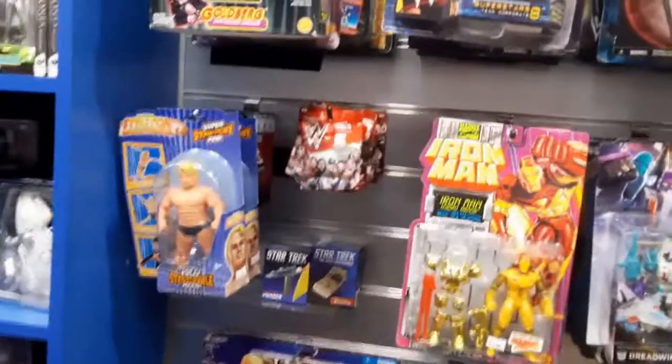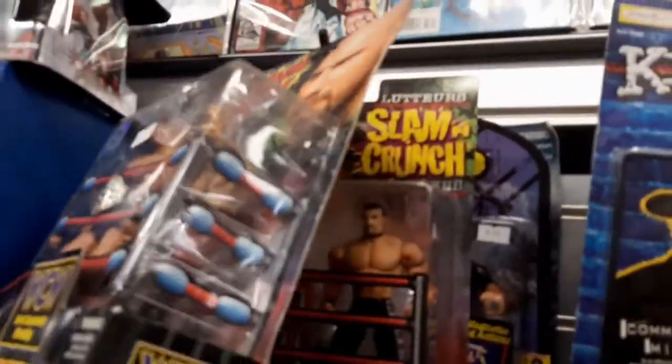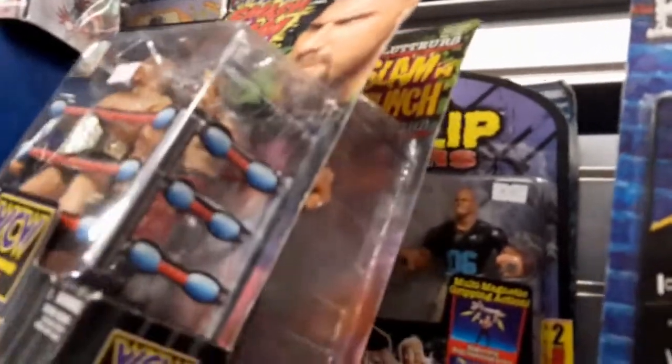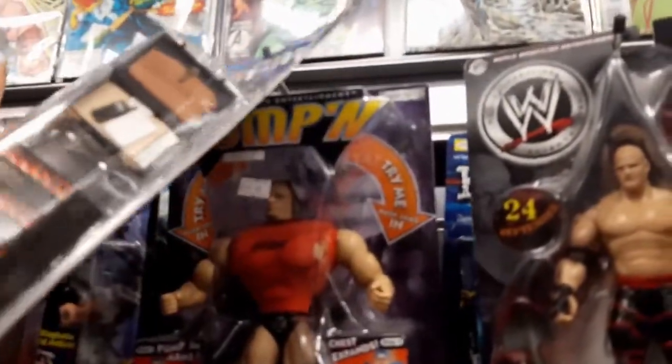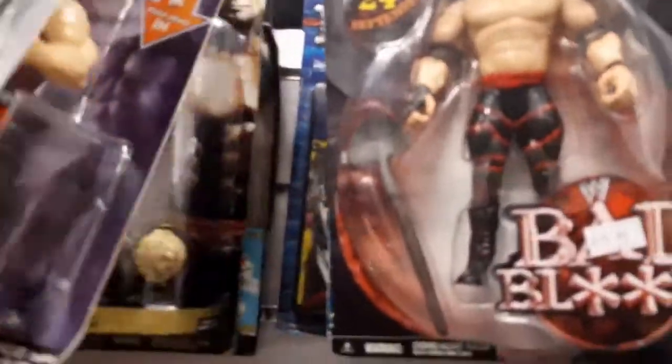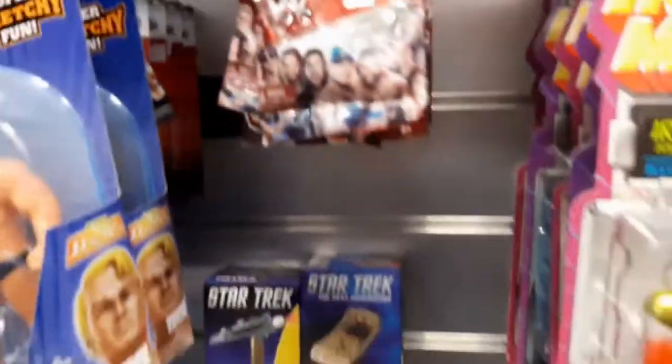This section here is the wrestling figures. I asked if he had any WWF Hasbros — he said he wasn't entirely sure, there might be some in there, so have a look around, which obviously I did. There were one or two interesting figures. That Goldberg — the Smashing Slam Goldberg — I was looking at that. Had it been slightly more reasonably priced I might have picked it up, but £30 I thought was a little bit too much.